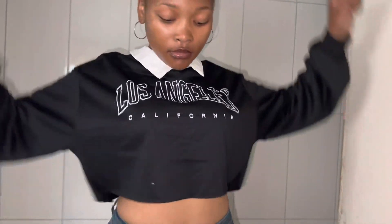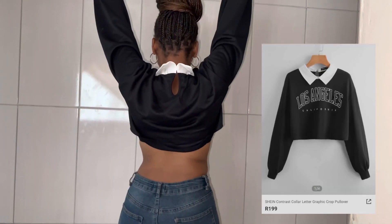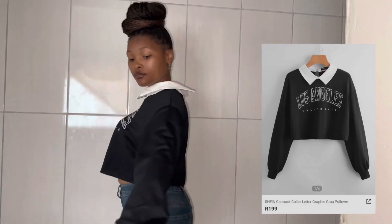This is a contrast colored letter graphic crop pullover, and I got it in color black, and it was only R199. Very cute pullover, and I love it so much.